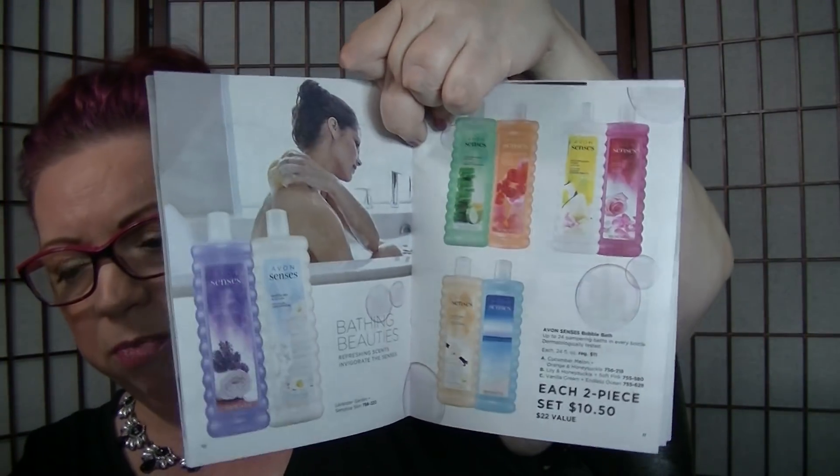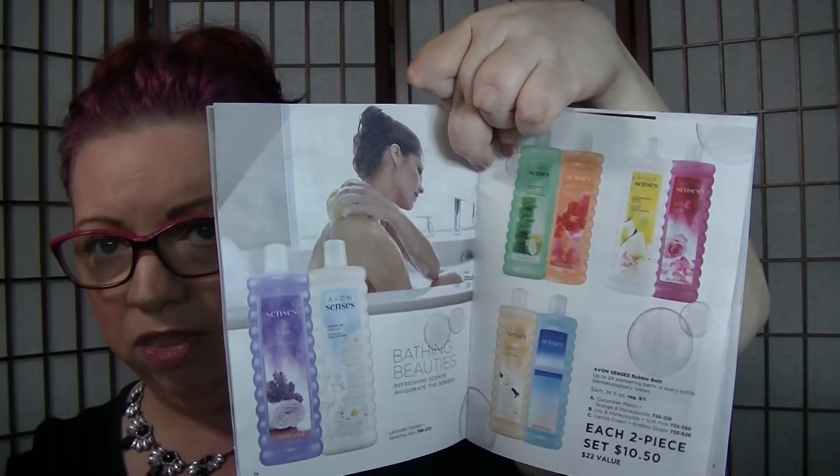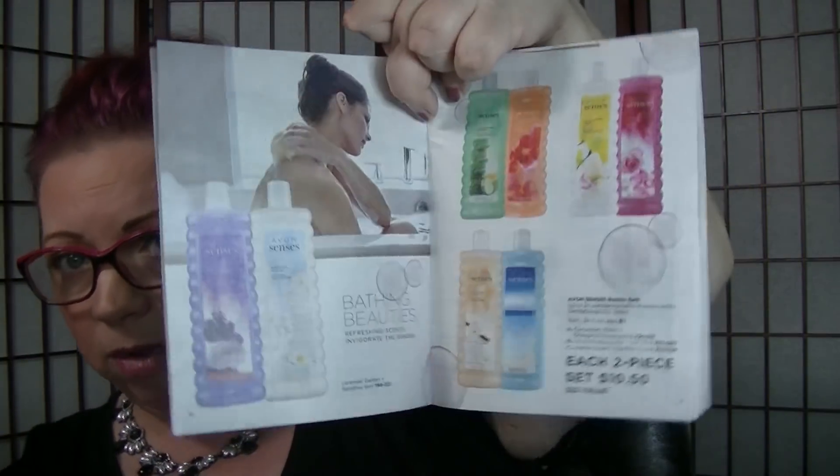On pages 10 and 11, there are these two-piece bubble bath sets for $10.50, which means the bubble baths are $5.25 apiece. That's not always the greatest price, but it's a better price than what's in the main brochure. So if you're looking for a bubble bath and don't mind purchasing two, I would get it out of this one rather than what's available in the main book.